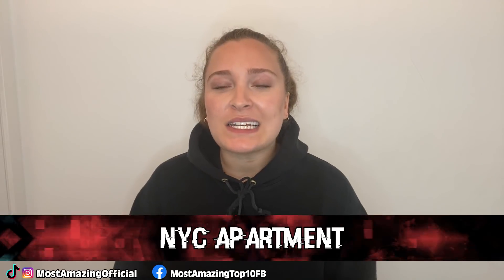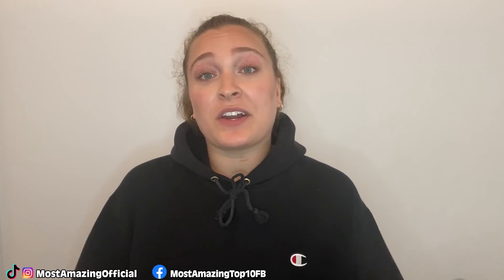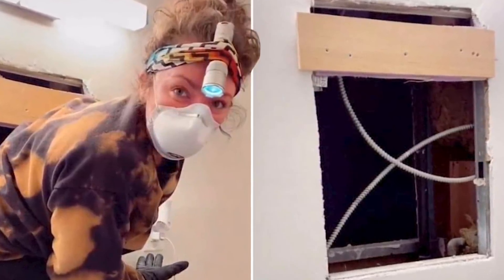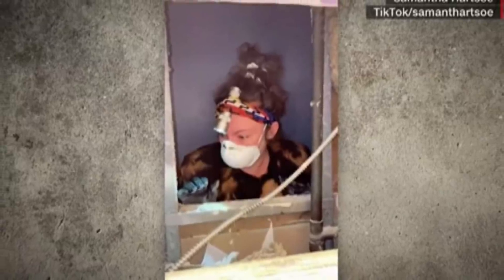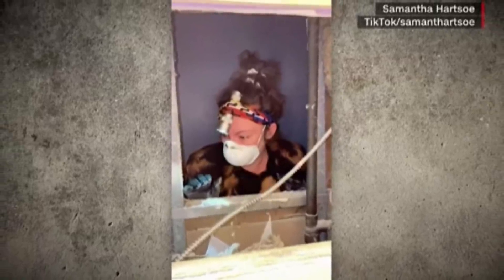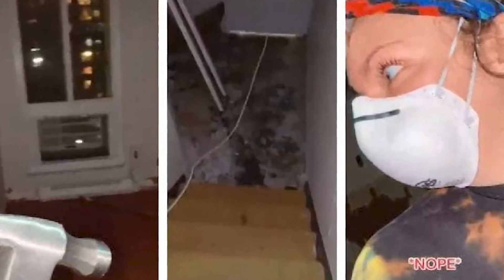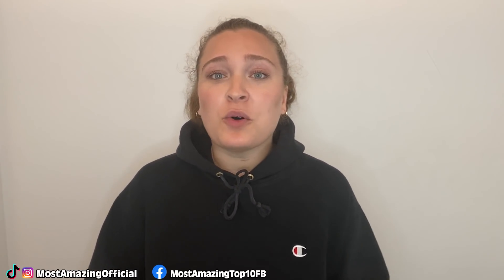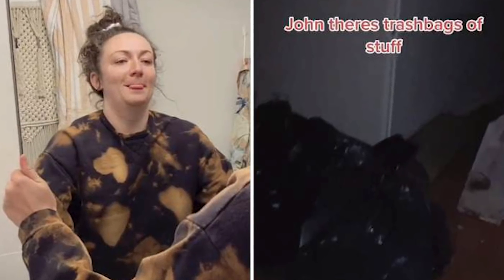In our number seven spot, we have this New York City apartment. This TikTok is kind of the one that really started the secret hidden room trend on the app. Samantha Hartzell was feeling frustrated in her New York City apartment because she was continuously feeling a freezing cold draft, so she decided to investigate. It was coming from behind her bathroom mirror, and this mirror was a little too easy to move. When she took the mirror off the wall, she revealed an entire other room, and became worried that someone may be living there, but still bravely decided to investigate. After climbing through the hole in the wall, she revealed an entire unoccupied apartment on the other side, and she most definitely called her landlord immediately after.